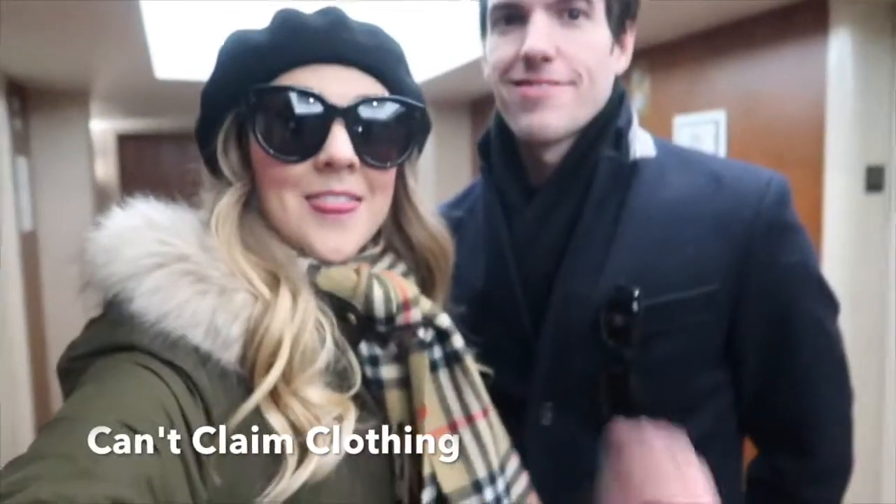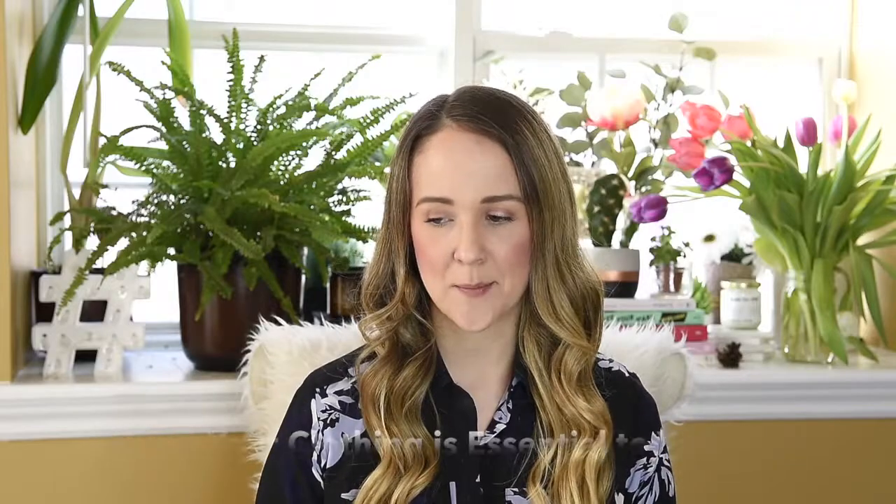One of the things that you can't claim is outfits or clothing. Unless your clothing is essential to your job — say, for instance, you're buying scrubs as a nurse, or likewise if you're a hygienist and you're not wearing them in your personal life — then you can claim it. But for the majority of us, we're not able to claim our clothing expenses.